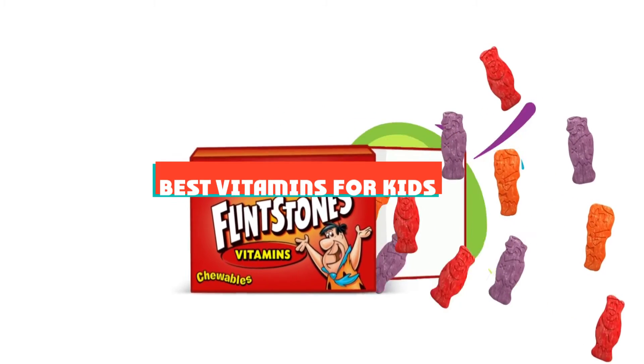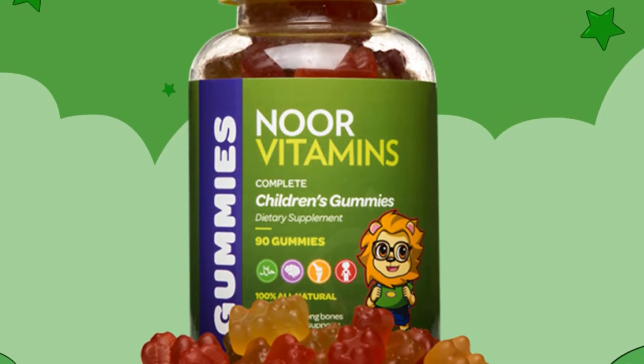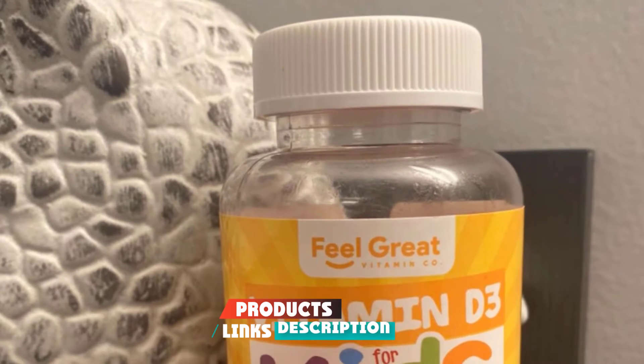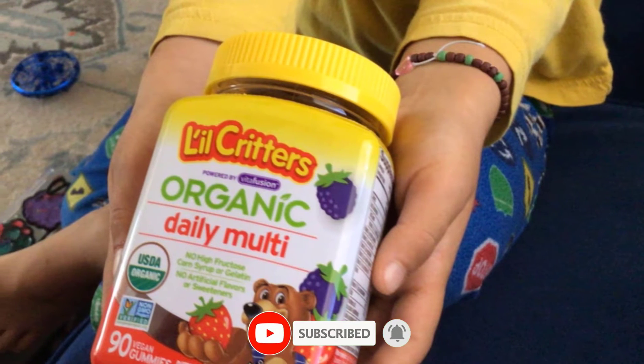If you're looking for the best vitamins for kids, here's a list you must see. We made this list based on our personal preference and sorted it based on their features, prices, quality, durability, and reputation of the manufacturers and customer feedback. We've also included options for every type of customer. So let's get started.